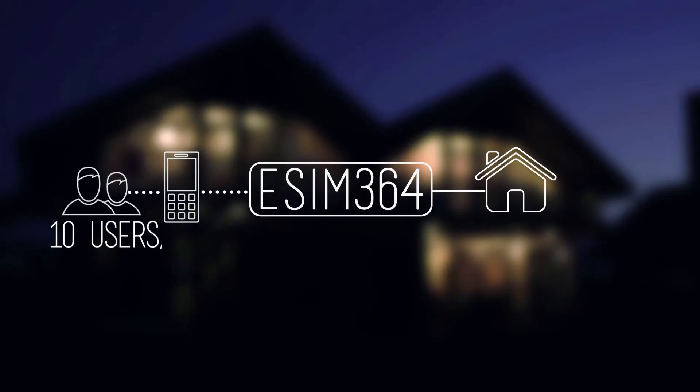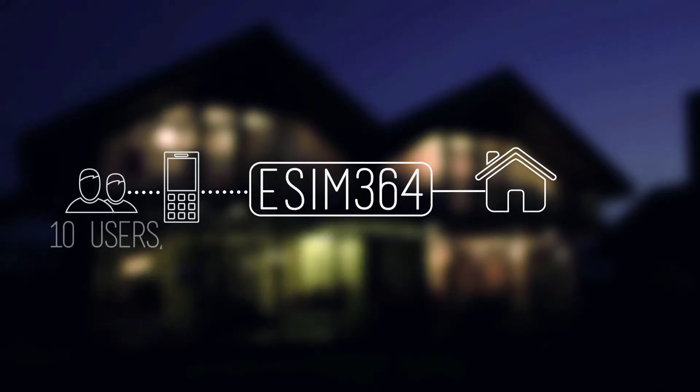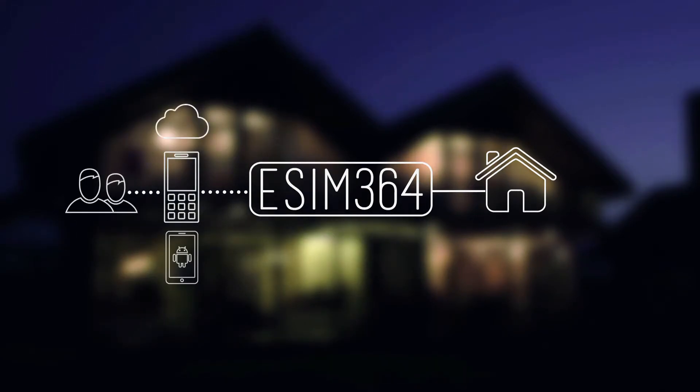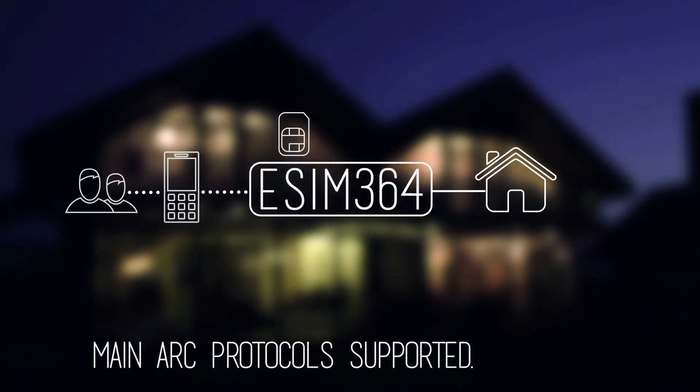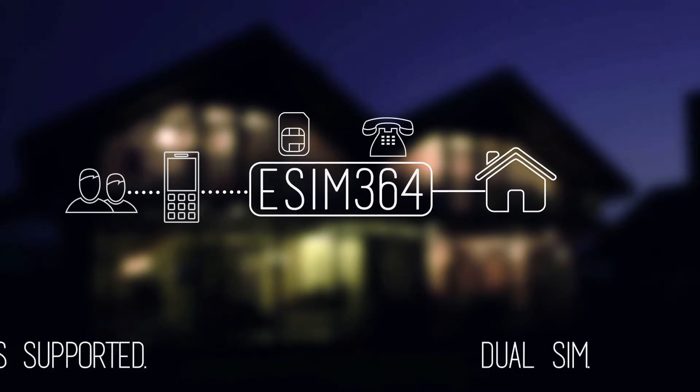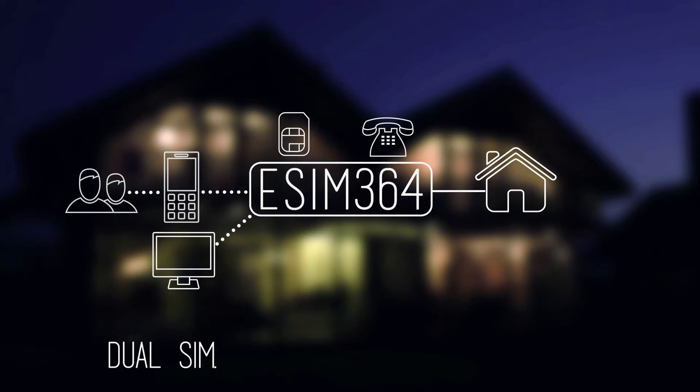Ten authorised users can easily configure and control the panel through cloud services, mobile applications, keypads or SMSs. The eSIM364 uses GSM networks or an additional PSTN communicator to maintain contact with monitoring stations, easily providing you with data and alerts.